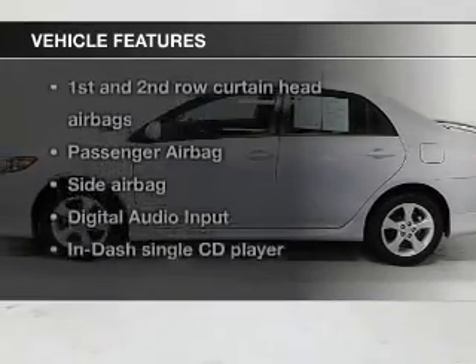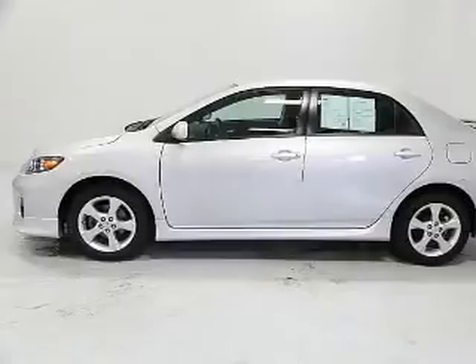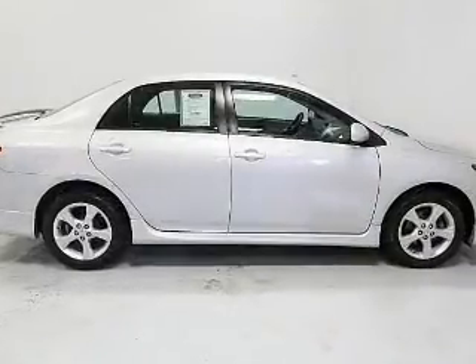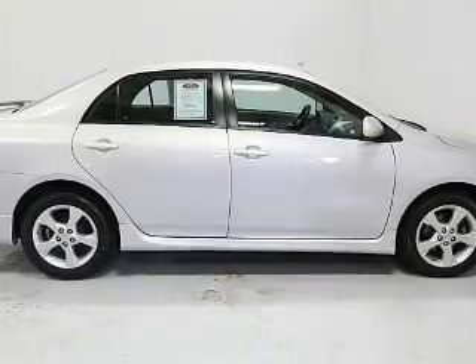Plus enjoy these notable features that are included in this vehicle: keyless entry, power door locks, power windows, an AM FM stereo with a CD player, satellite radio, power mirrors, and an alarm system.